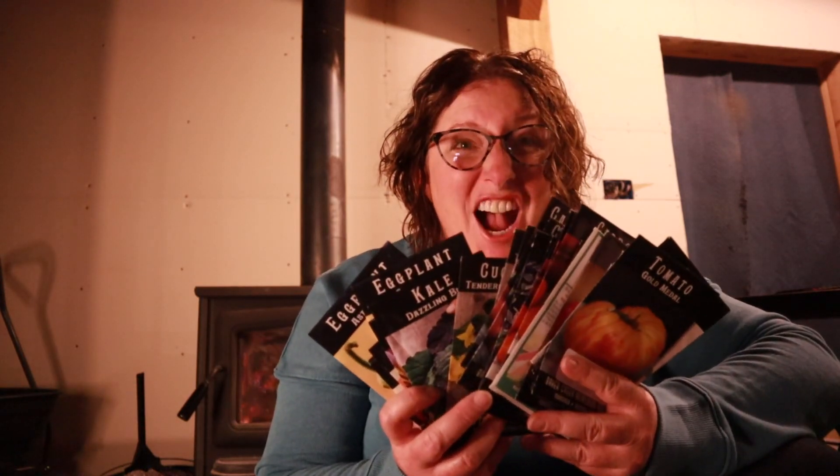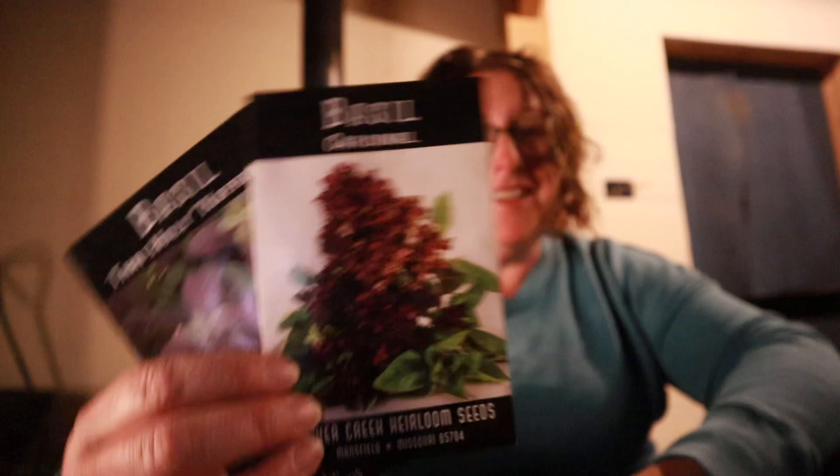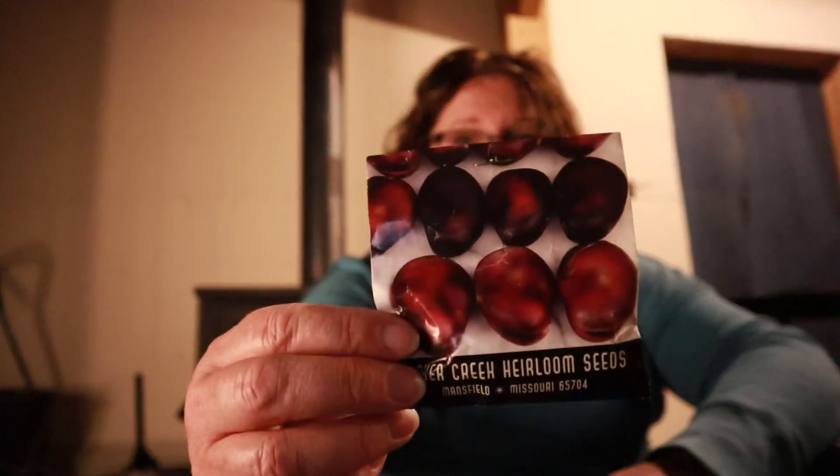It's a little bit chilly out so I thought I'd sit here by the fire and dream of gardening. I came home the other day and there was a stack of seed packets on my kitchen island — turns out one of my viewers ran into Chris in town and gave me all these seeds. Thank you so much for your generosity! We've got two kinds of basil. Fava beans — I don't know anything about them; I don't think I've ever eaten them.